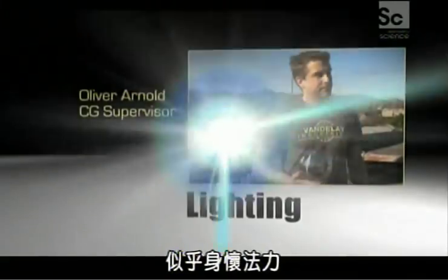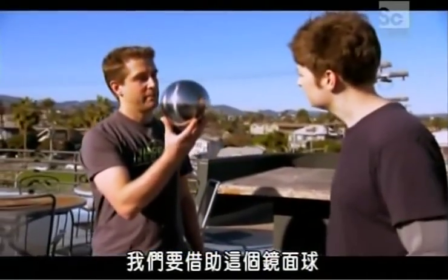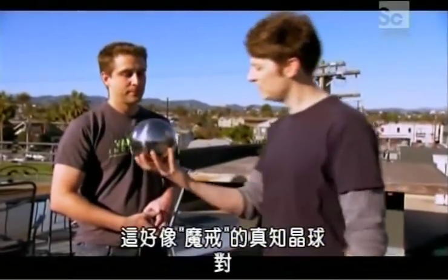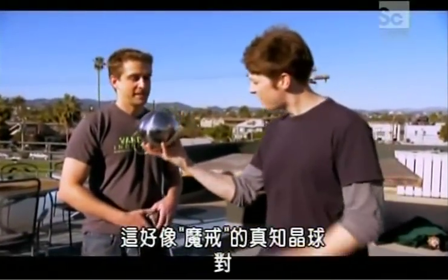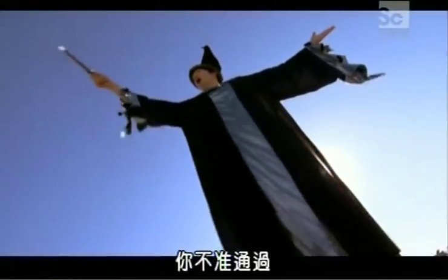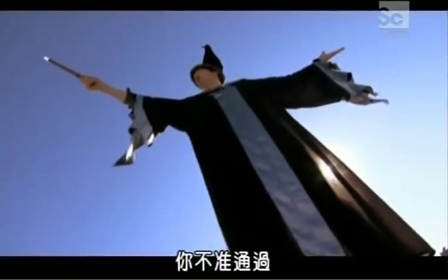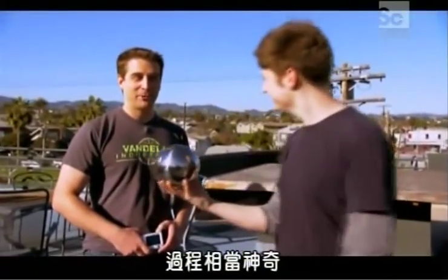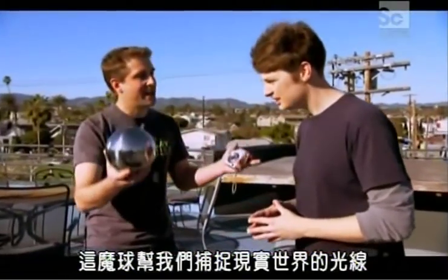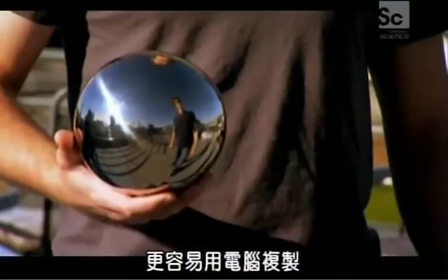We're going to take some reference of this mirror sphere ball to capture the real-world lighting and then transfer it into a computer more easily. It looks like a Palantir — I feel like I should have a wizard costume on. This magical ball will help us capture the real-world lighting and reproduce it in the computer.